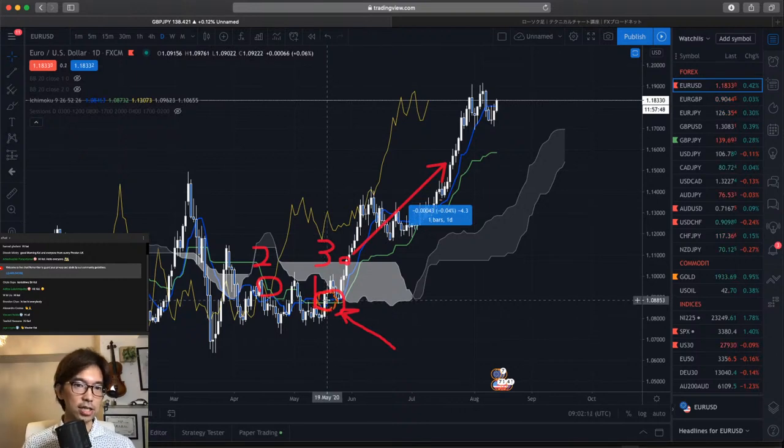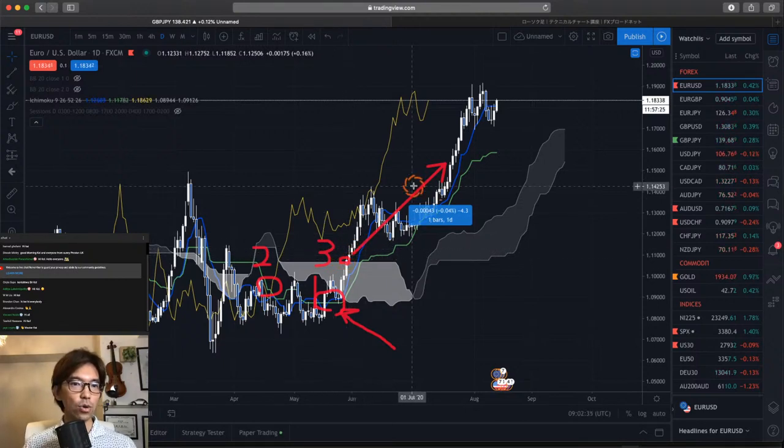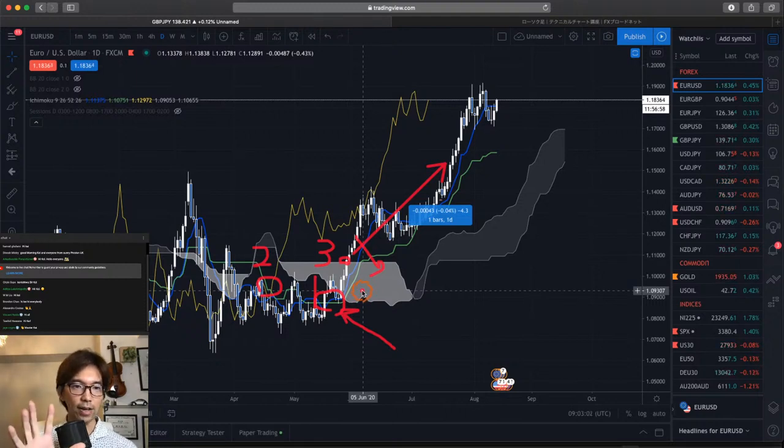As you can see, first the Tenkan-sen Kijun-sen gold cross happens. The gold cross of Tenkan-sen Kijun-sen happens first, and then the Chikospan break of the candles happens next, and then finally we see a Kumo breakout — a Senkospan B breakout — and this was the Sanyaku Kouten signal. Afterwards it tends to go up all the way. So find the Tenkan-sen Kijun-sen gold cross, then Chikospan break of the candle, and then Kumo breakout — Senkospan B breakout — as final confirmation for this bullish trend.